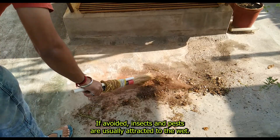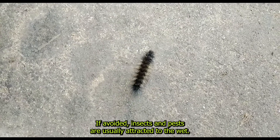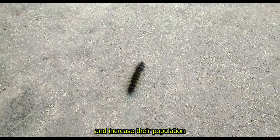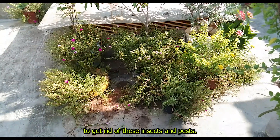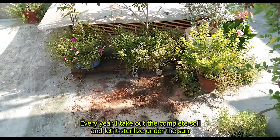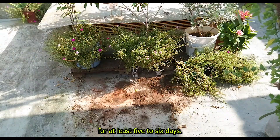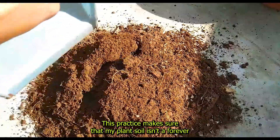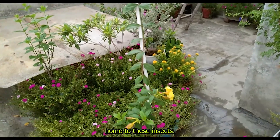If avoided, insects and pests are usually attracted to the wet and damp soil of these plants to lay their eggs and increase their population. To get rid of these insects and pests, every year I take out the complete soil and let it dry out under the sun for at least 5-6 days. This practice makes sure that my plant's soil isn't a forever home to these insects.